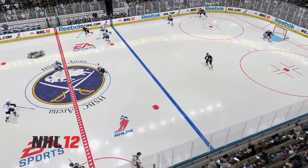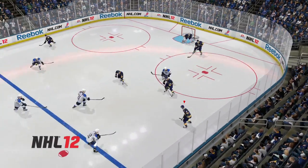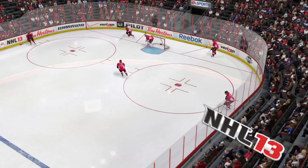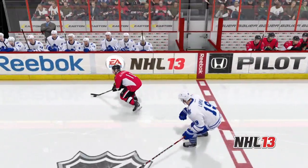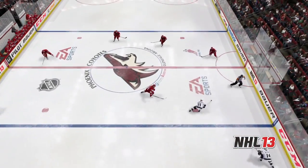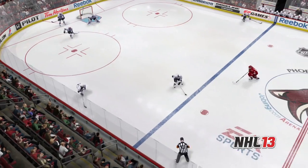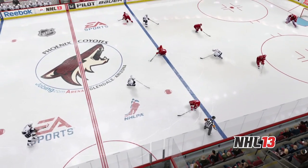In this NHL 12 example, watch as the Sabres are allowed to easily break out to the neutral zone without any pressure from the Blues' defense. EA Sports Hockey IQ allows players in NHL 13 to play within a set system and trust that their AI-controlled players will do the same. AI players no longer react only to the puck carrier, but will react to the players off the puck as well, limiting the options for the puck carrier. We see in this example that Kopitar is forced to the boards by the Coyotes' defense and his passing options are limited, creating a turnover at the blue line.